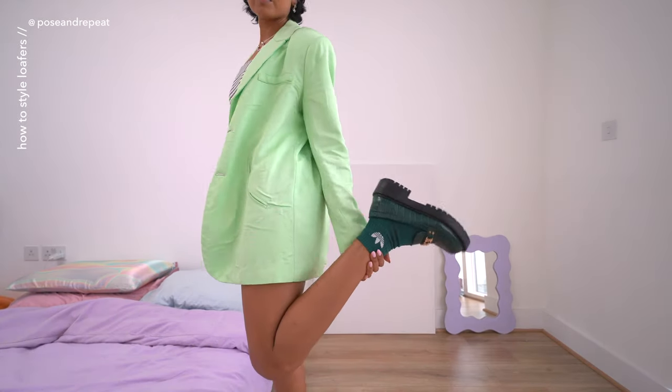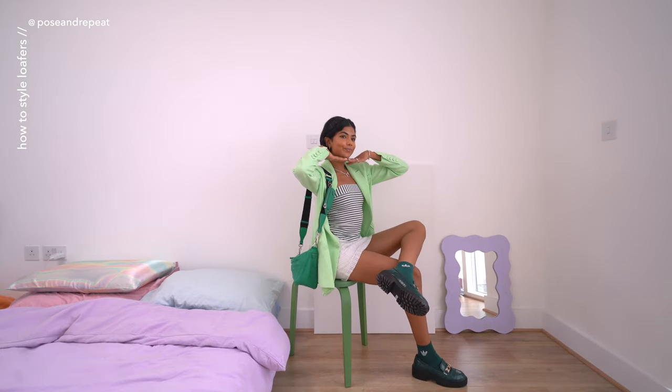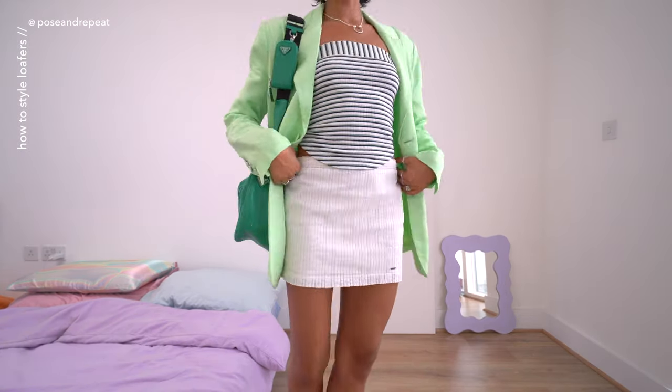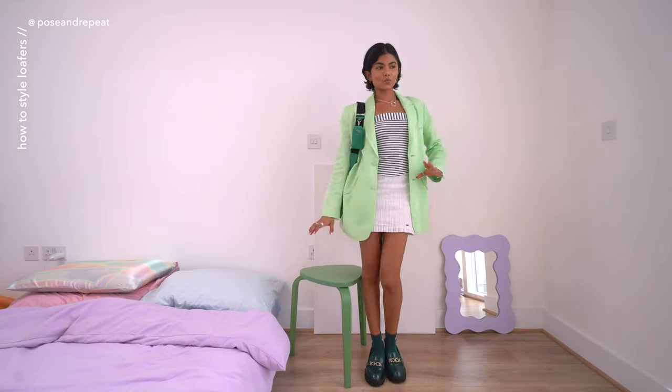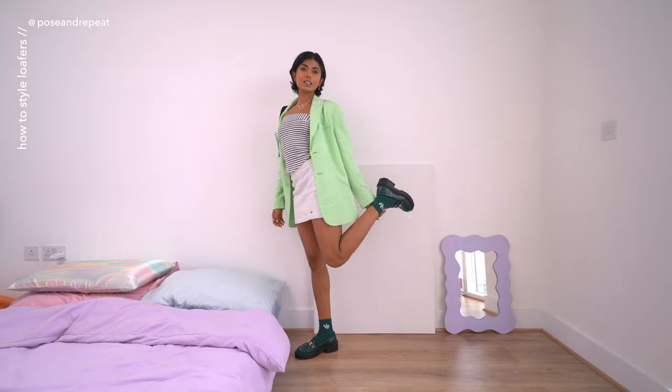I took a long hiatus from wearing blazers but I'm back! I love the pastel tone of this one and I've chosen to keep it in the white and green color scheme. I found these green Adidas socks in my wardrobe and I just love the combo of these with the loafers.